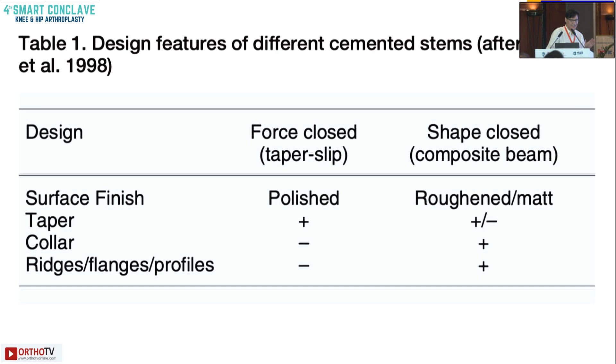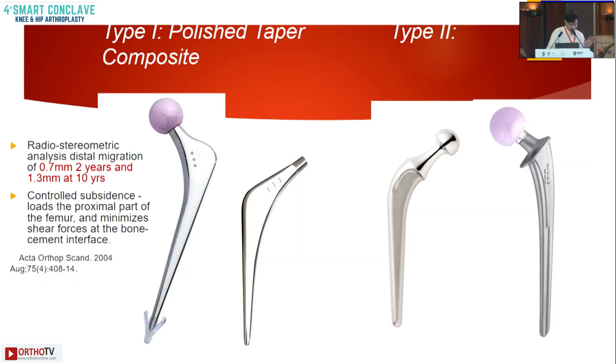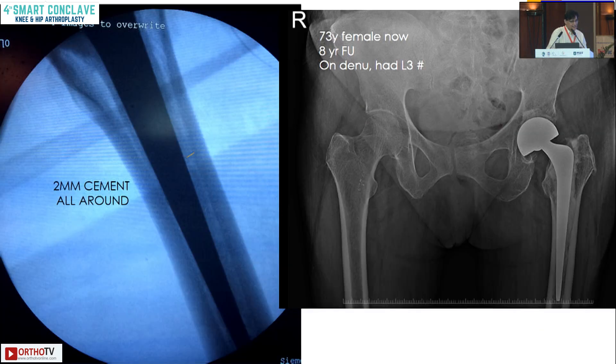Shape closed implants usually have a matted surface, a taper, are collared, and have ridges and flanges for cement anchorage. These are the implants we use routinely. The Charnley implant was a monoblock, but now we also get composite type 2 implants as modular ones. You should achieve at least 2 mm of cement all around the implant.